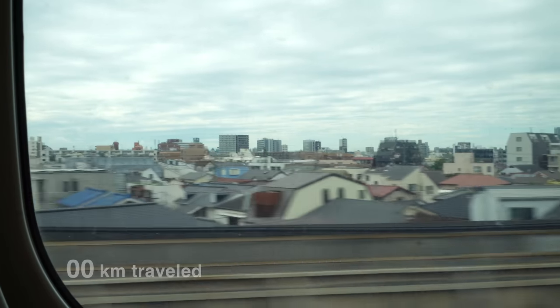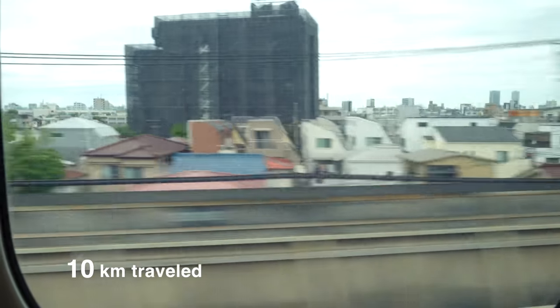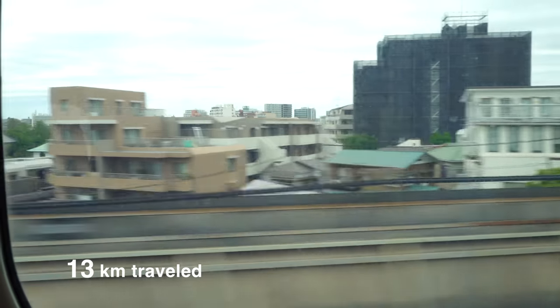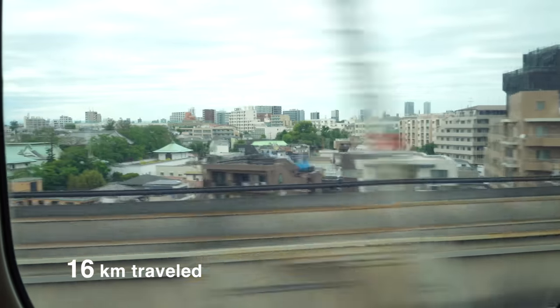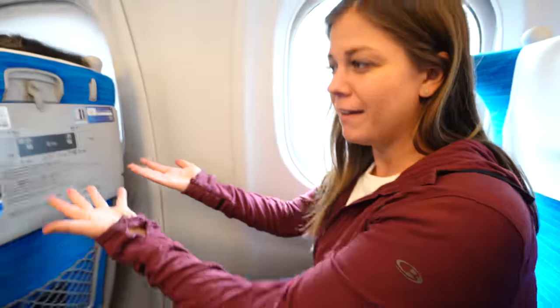This train's going to go like 300 kilometers an hour — something like that, max speed. It'll be really fast. It's been a blink and we're already gone from the station.